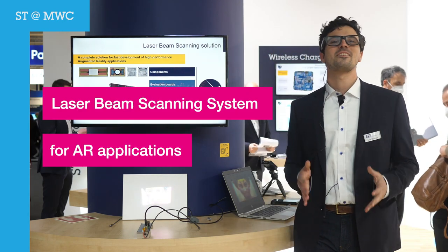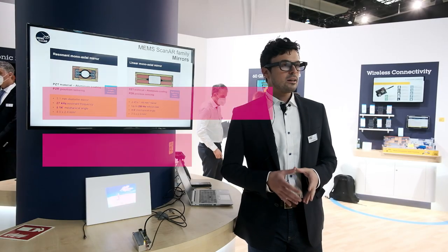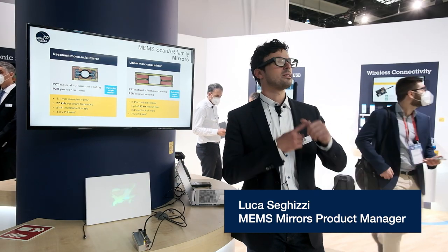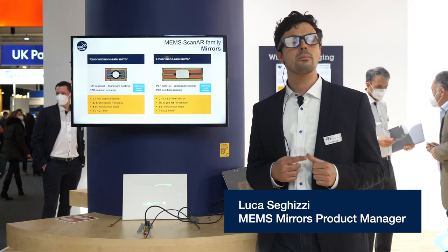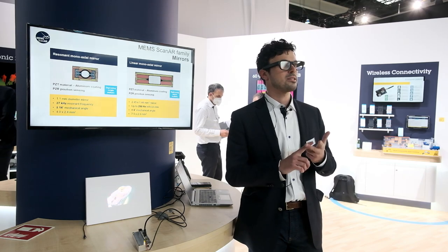Hi guys. Do you know that augmented reality is here and can be found in many different applications? Some of the challenges that our customers are facing is to meet size constraints for wearable devices, battery life, and getting to the market as fast as possible.